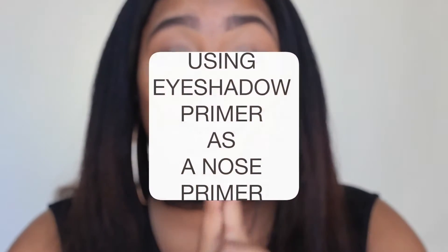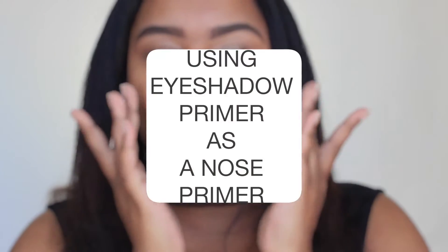The first hack is using your eyeshadow primer as a nose primer. If you're like me and you lose product around your nose a lot — and a lot of you guys recommended this to me — so we're trying it out. I did my research on this one. Basically, you take your face primer and put it everywhere except your nose.